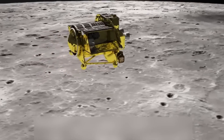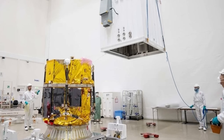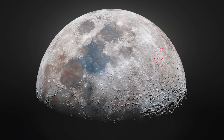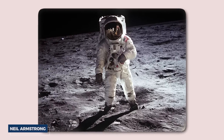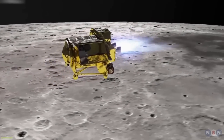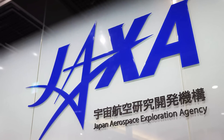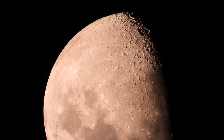The smart lander for investigating moon, or SLIM, is a small, lightweight spacecraft roughly the size of a passenger vehicle. Its mission focused on studying the composition of olivine-rich rocks near Sheoli Crater, located about 200 miles south of the Sea of Tranquility, the site of Neil Armstrong's iconic small step. This landing site is of particular interest because it lies on ground ejected by the nearby crater, allowing researchers to study lunar rock without the need for drilling. By analyzing these rocks, JAXA hopes to uncover clues about the Moon's origins, interior, and formation.